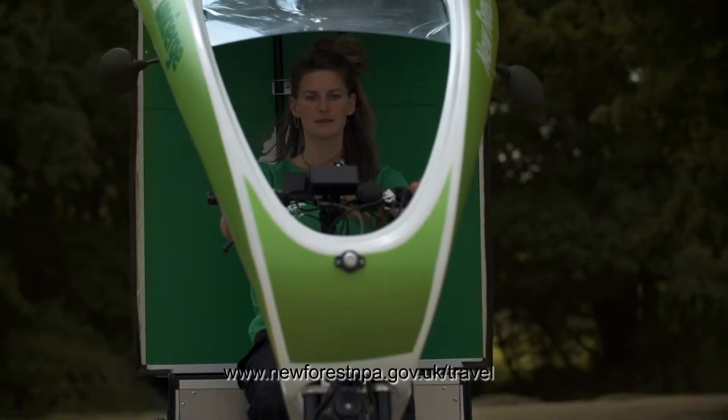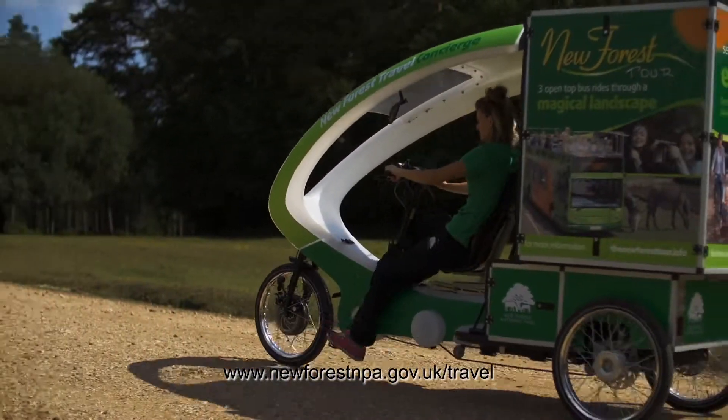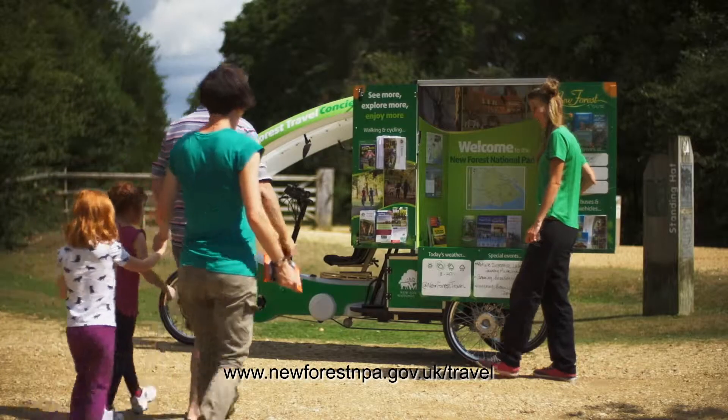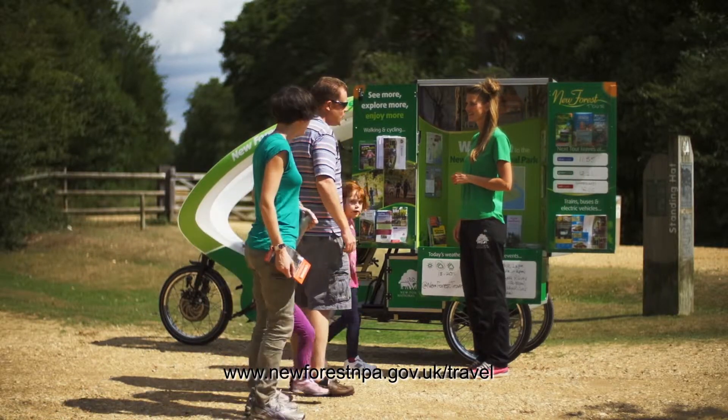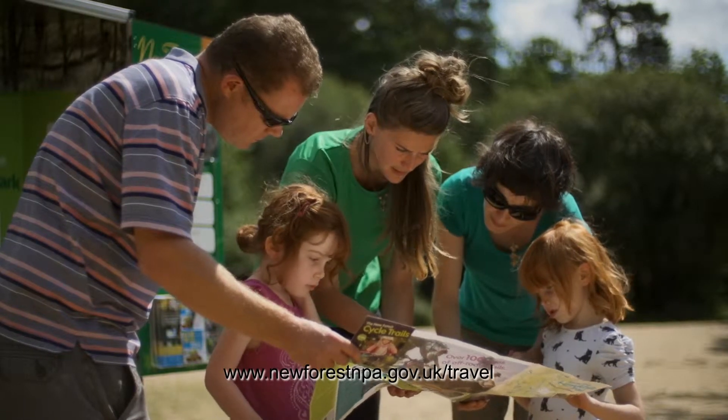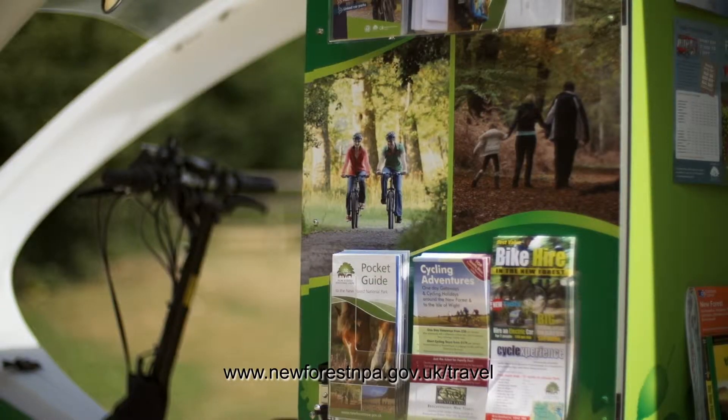We have an electrically assisted cargo bike — we pedal it but it also has electric assistance. It has a big box on the back full of information: route maps, trail maps, information about the buses and bits and bobs about the attractions as well.